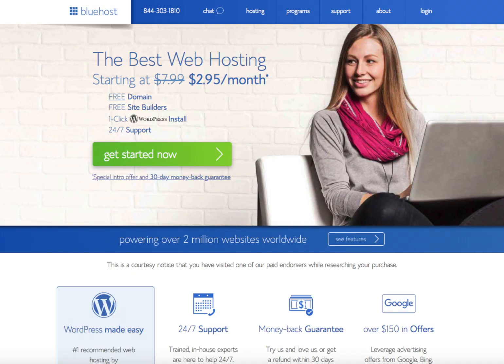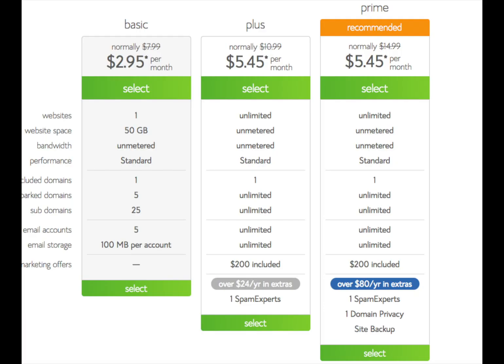Once you click the link and are on Bluehost, you will see the green 'Get Started Now' button. Click on the button to continue. You'll now be on a page that shows Bluehost plans, pricing, and features. The most popular plan is the Plus plan, as this includes unlimited websites, add-on domains, bandwidth, storage, and email accounts. If you only need one site, the Basic plan would be a great option — you can always upgrade to the Plus or Pro plan at a later date. Once you find the plan that works best for you, just hit the Select button to continue.